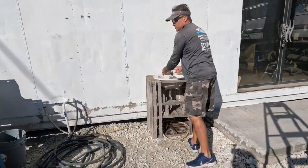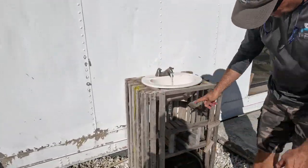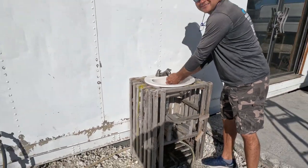Look at this fancy boatyard sink — right out the bottom. But it works, it works.